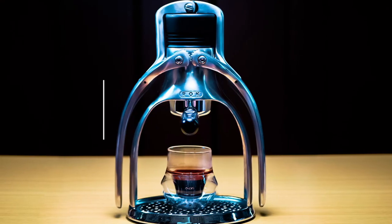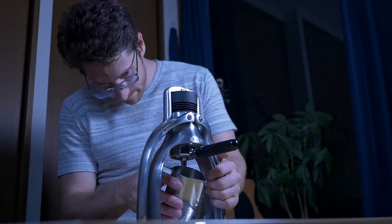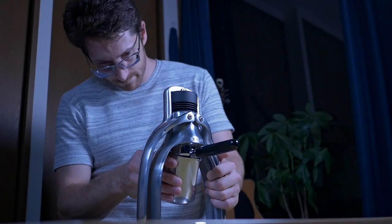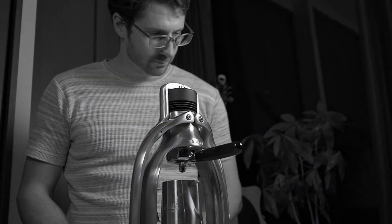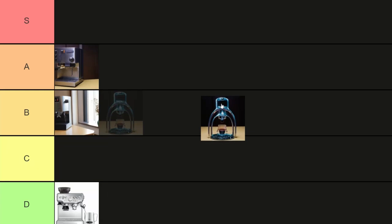The Rok Espresso Maker. It's better than most semi-automatic espresso machines if you're just trying to make espresso, but you can't steam milk on it. I like milky drinks, so B tier.